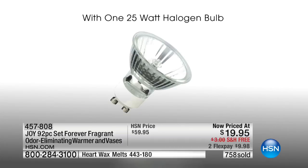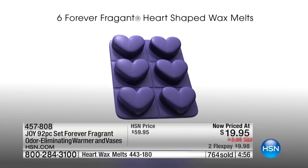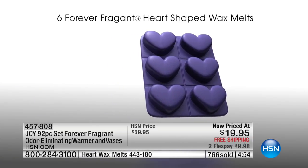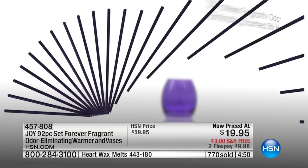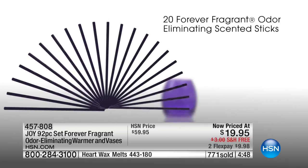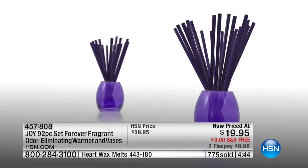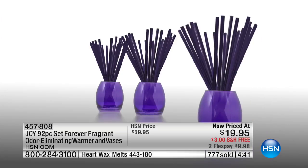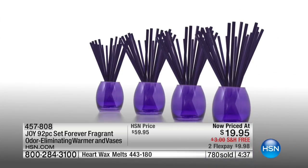You are getting that beautiful decorative wax warmer — this is beautiful stoneware, absolutely gorgeous. Six Forever Fragrant heart melts, four colored glass vases, and 80 Forever Fragrant sticks. This is really incredible to be able to get this kind of deal for under a $20 bill and under a $10 bill on any major credit card.